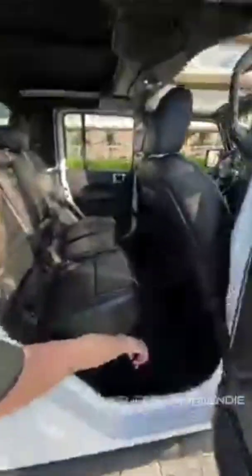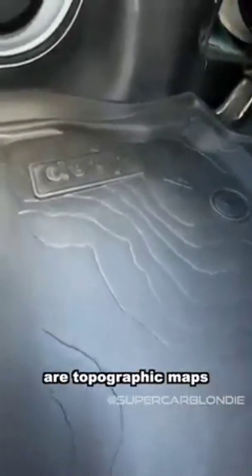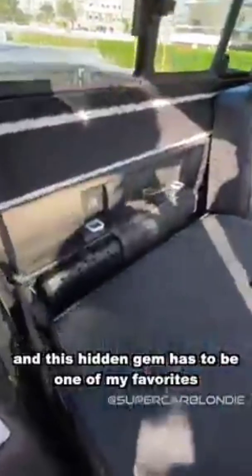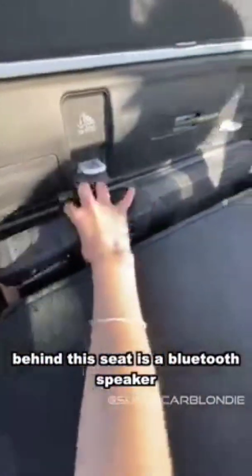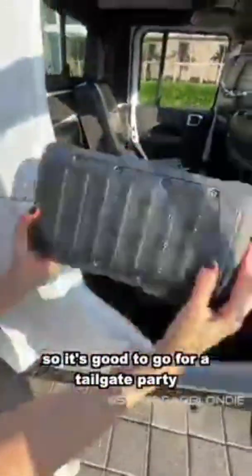Let me show you what Jeep's packed into the back here. These floor mats down here are topographic mats — now that's pretty cool. There are so many secret compartments in this car for storage. And this hidden gem has to be one of my favorites: behind this seat is a Bluetooth speaker, and it charges when it's not being used, so it's good to go for a tailgate party.